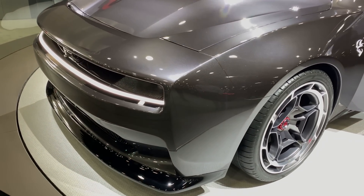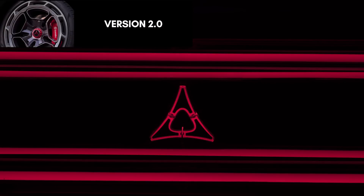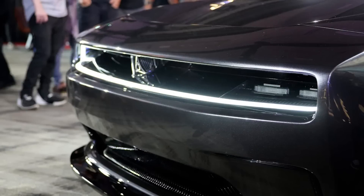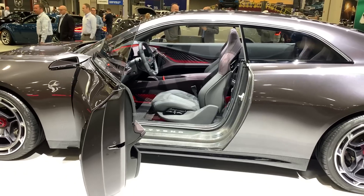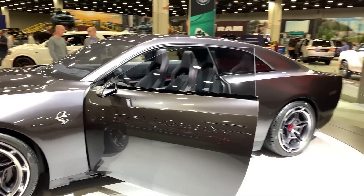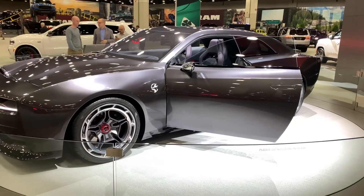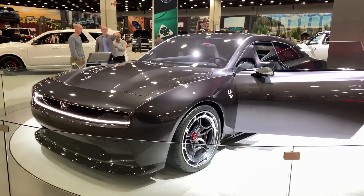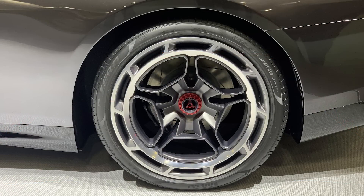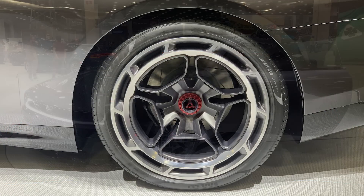There will be another version of this concept coming soon. Kuniskis told Autoline After Hours that Dodge will be showing off another version of the Charger Daytona SRT Banshee at the 2022 SEMA show in Las Vegas, where we'll learn more about Direct Connection upgrades and the program going forward. Kuniskis said: "Stay tuned for SEMA this year. We're going to show a different version of this car at SEMA, because we know it's absolutely critical to our buyers — 50% of them modify their cars today. We're going to show you a different flavor, a different look and feel, and talk about how and why we launched Direct Connection on internal combustion engines so we could transition to electrification."